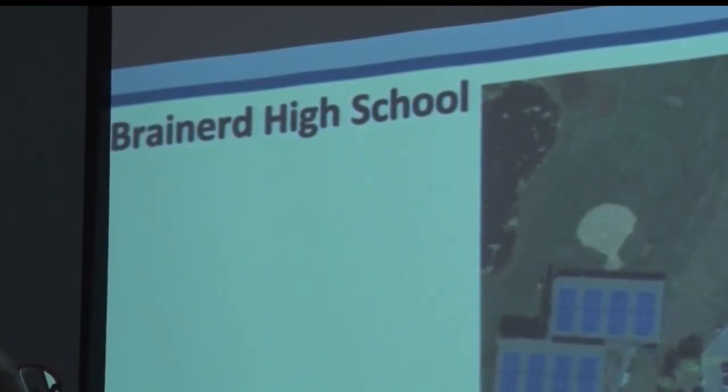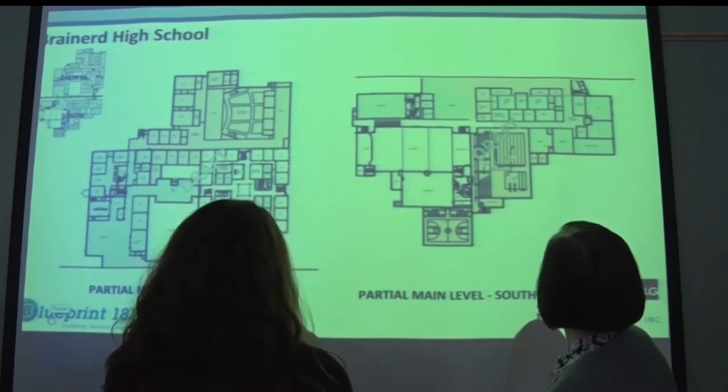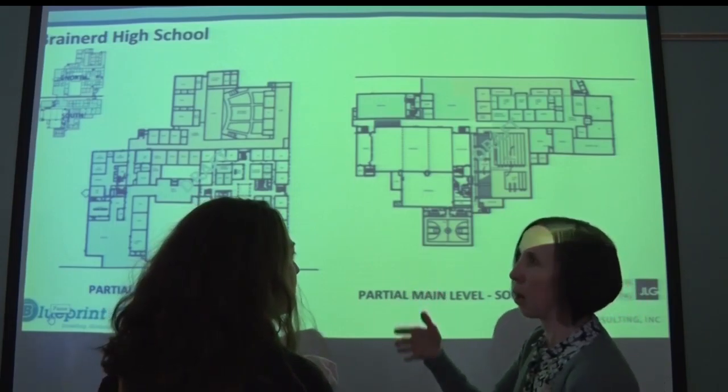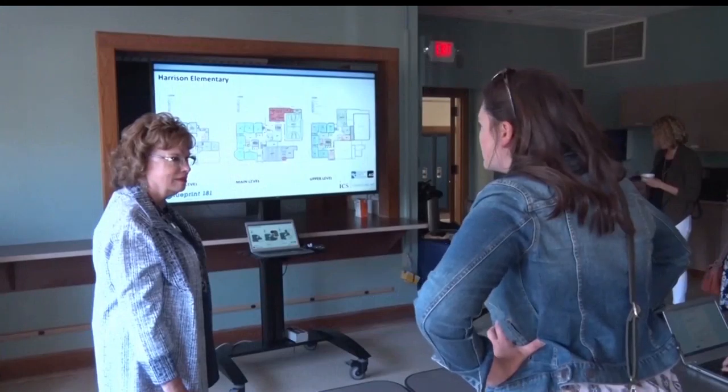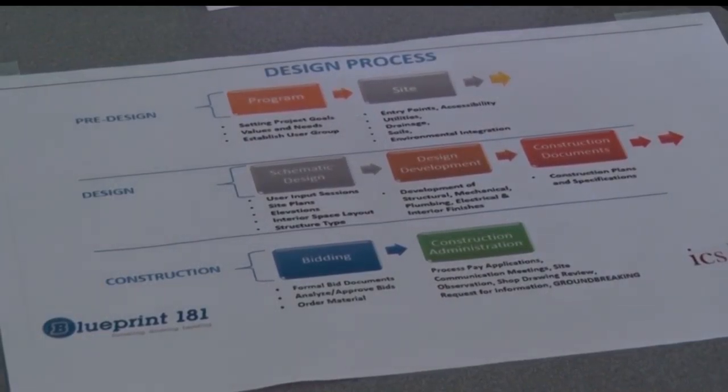According to the Brainerd School District, schematic design is an important first step in the building process. The phase establishes the design in a conceptual manner and illustrates the sizes, adjacencies, and relationships between spaces in the building.